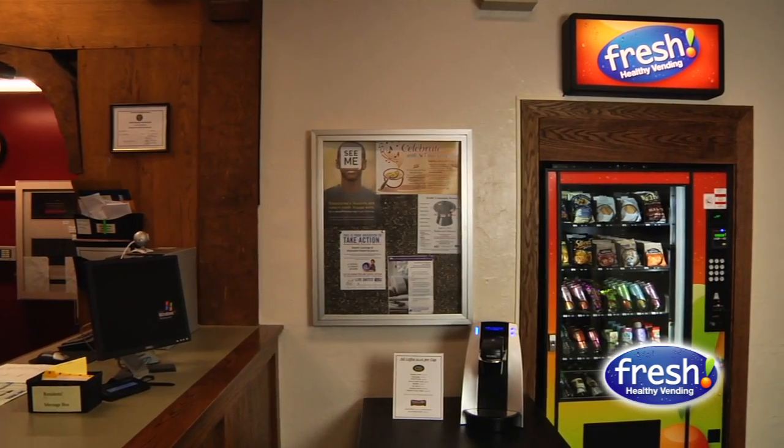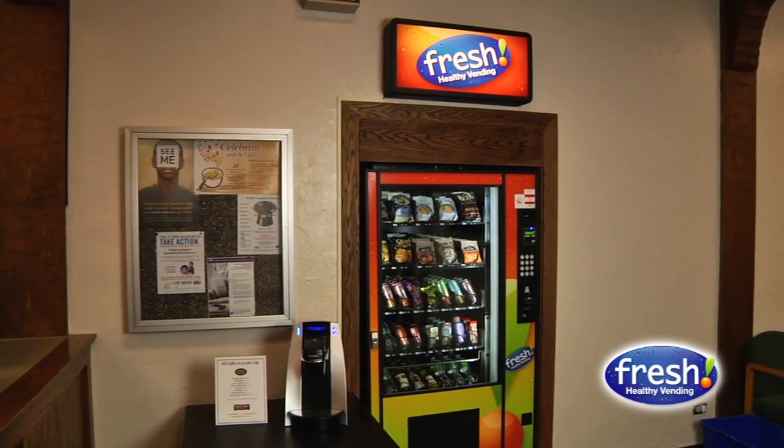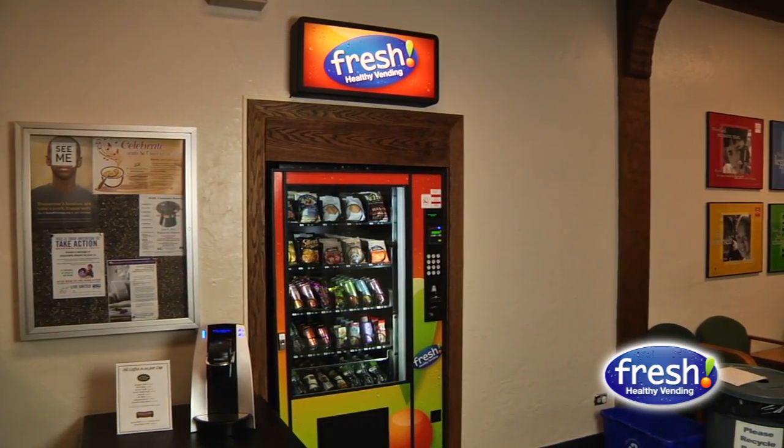I had done some research, as I was the one who chose the vendor. I looked into companies that provided similar types of vending services, and ultimately Fresh Healthy Vending was the one we chose for a variety of reasons — the products, the machines we liked very much, and also they were the ones that gave us the best return on the profit share.